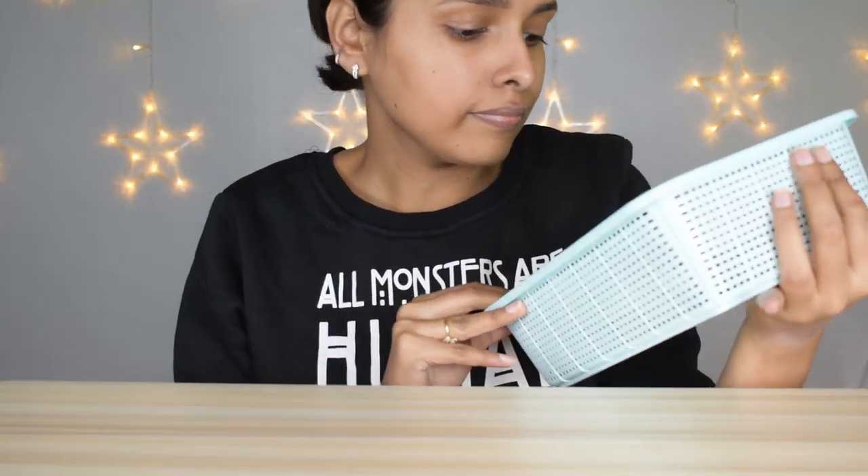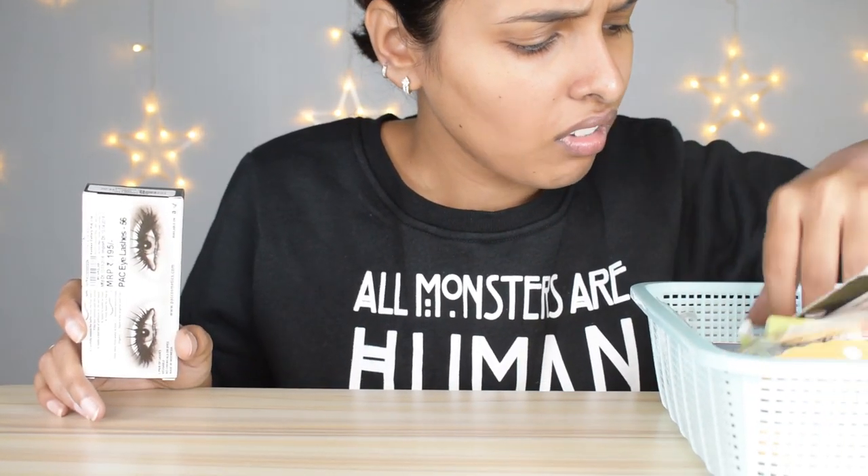Now it's lash time. I don't have many lashes and I think I already threw out the trash ones, so I'm keeping everything in this section. I have Kingdom of Lashes eyelashes, some Elf lashes, one Renee eyelash — it's so expensive — and Pack eyelashes. If you need drugstore lashes, Pack eyelashes are really good.